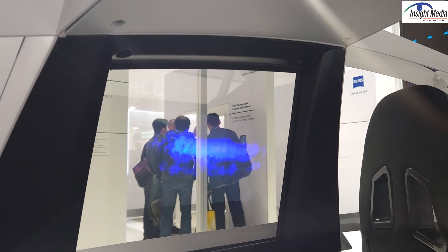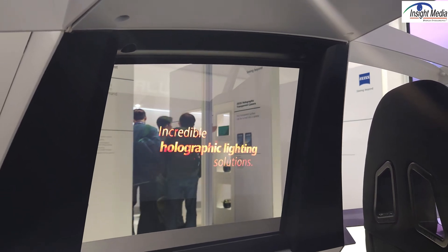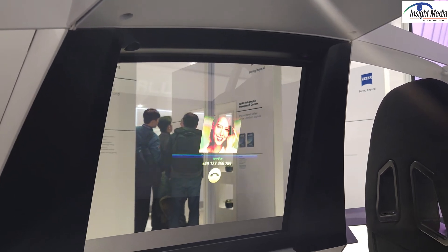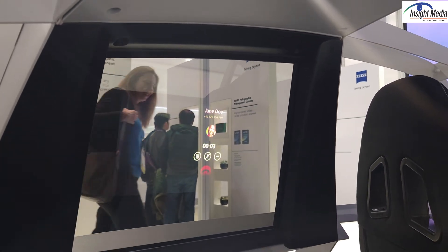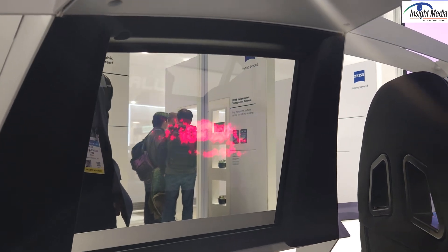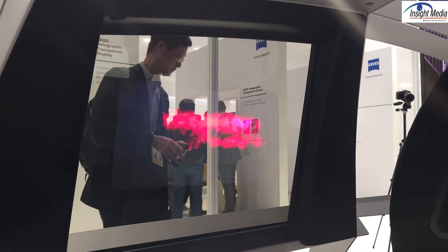One issue is that this is designed for the image to be seen by the passenger inside the car. Other companies like Continental are designing side windows where the image is meant to be seen outside the car. One concern, especially for inside-the-car applications, is glow — having that image visible on the outside of the car. That was the case last year, but it is not the case this year. How they solved that is a trade secret, but they seem to have solved the problem.